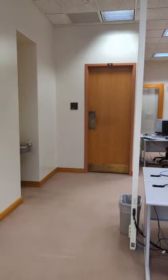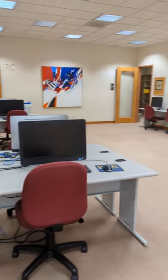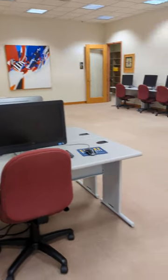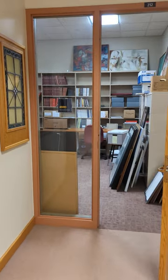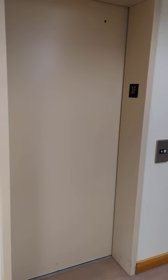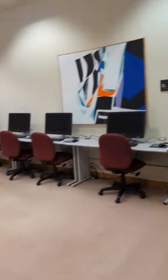We've got bathrooms here and here, and there's also a little computer lab up here if you need to use it. Coming around the corner, we'll peek in at the archives. Right next to the archives is the elevator.